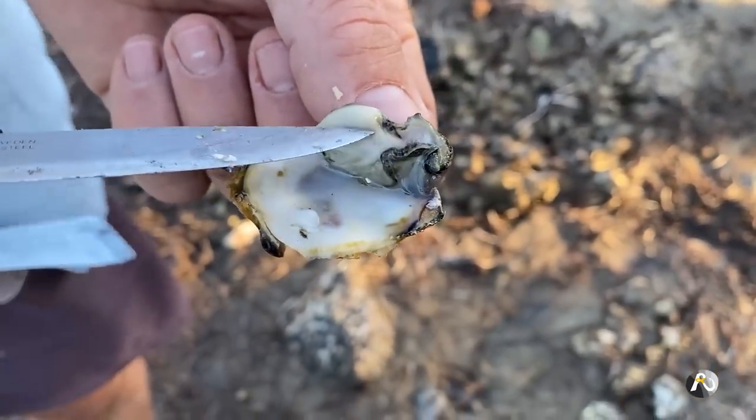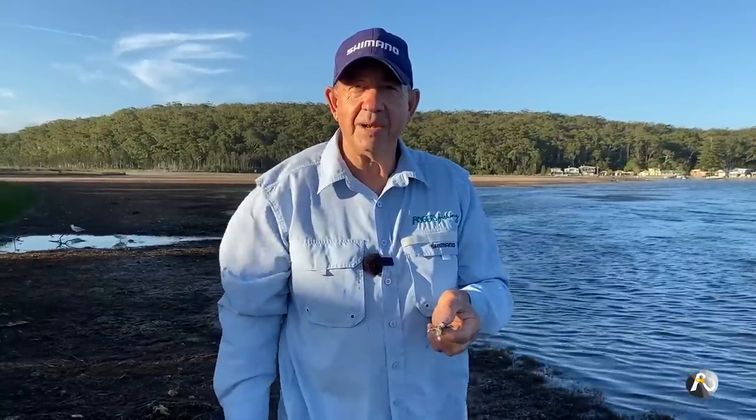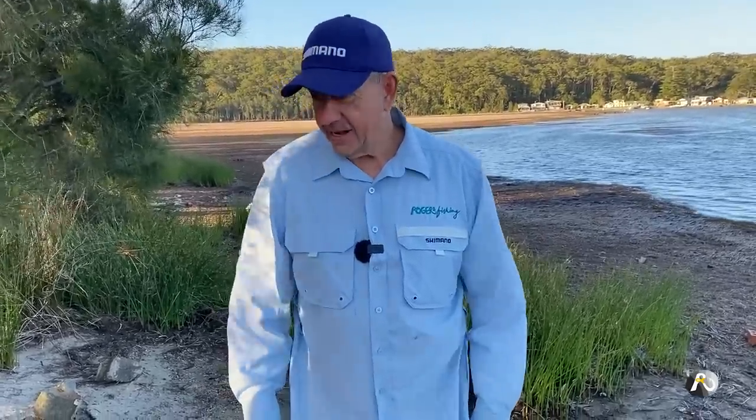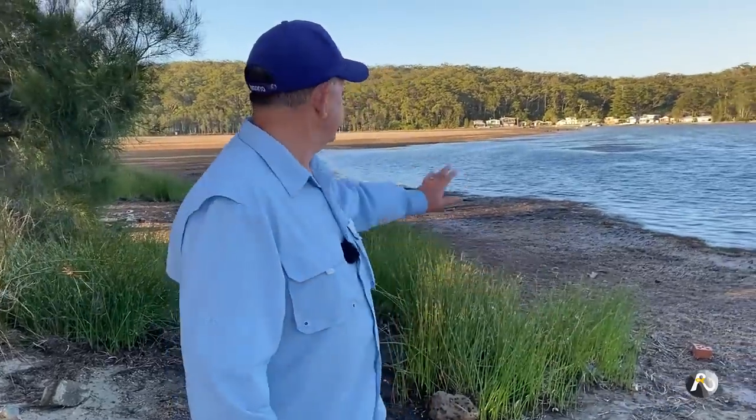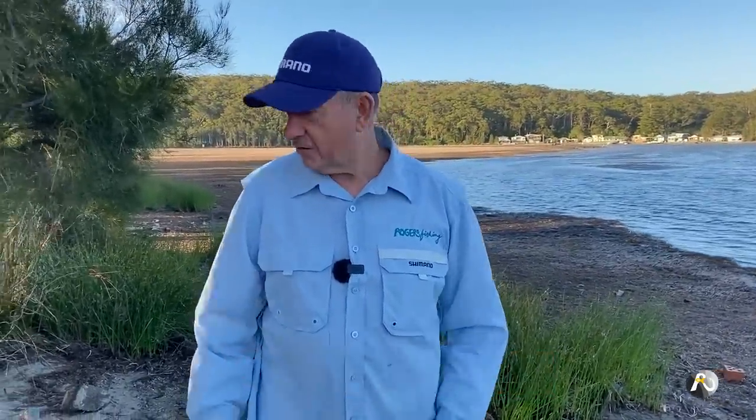They're free — all you need is a knife or a rock and you can get as many as you want in most places. Another wonderful natural bait which people use all the time are crabs. Along the edge of any waterway, when you find rocks or even some logs — anything that crabs can hide under — you can find crabs.